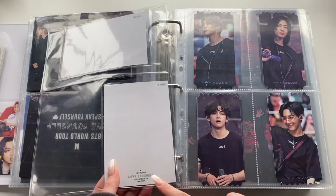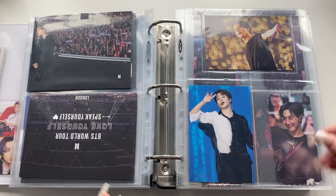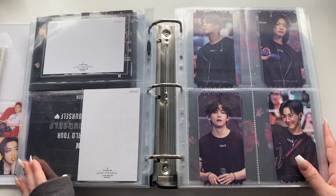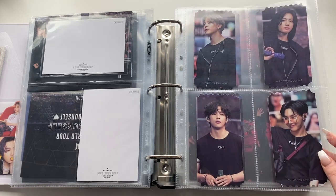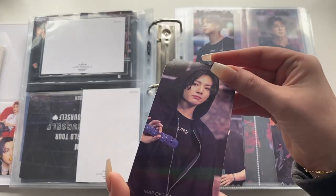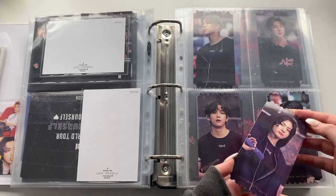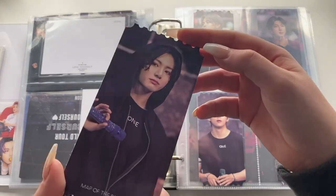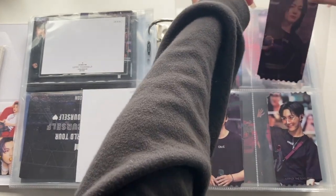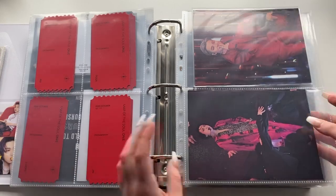Posters from the Speak Yourself Brazil and Europe concerts. Random inclusions from the Japanese Love Yourself tour DVD — lots of pre-order benefits and postcards with nowhere specific to put them yet. Then the ON:E DVD ticket things — these are holographic. The holographic is faint in camera but more apparent in person with direct light. Then the postcards and a pop-out photo card thing.